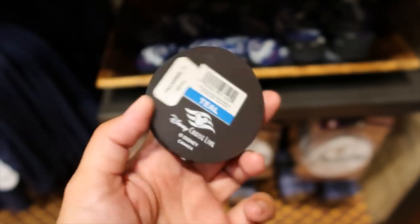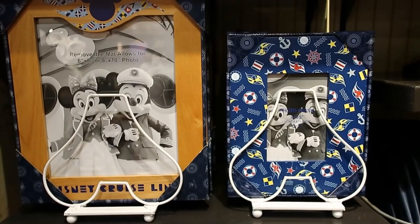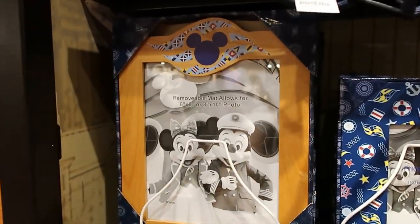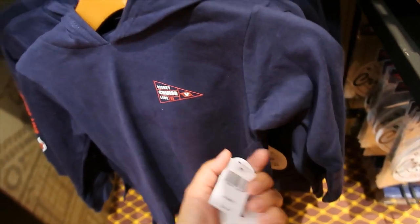This magnet is teal — no idea what that means. A couple more picture frame options — this one is $24.99 and this one is $29.99. And then we have a hoodie here — $29.99.